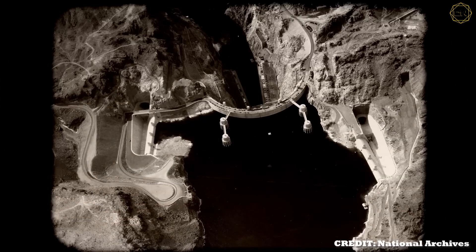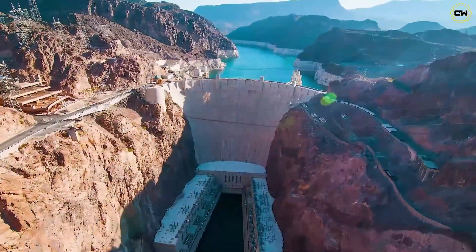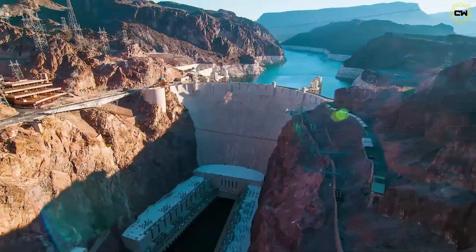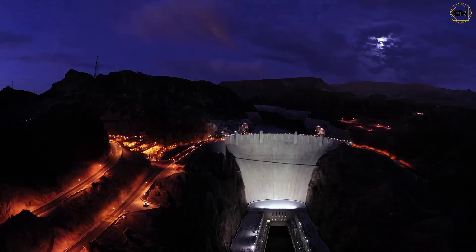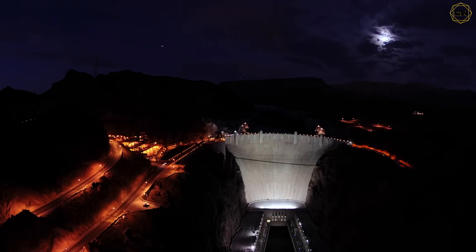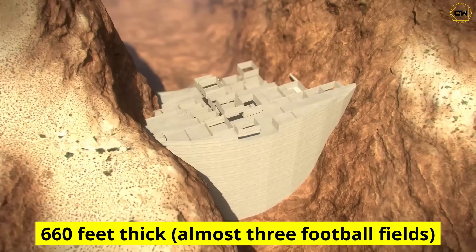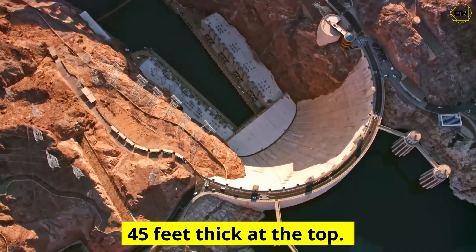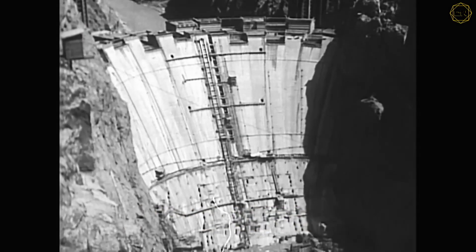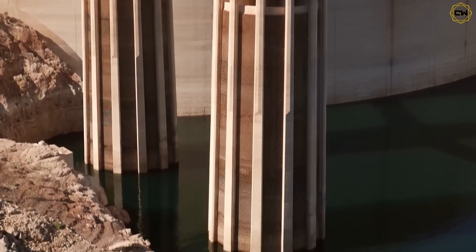The Hoover Dam's design is a lesson in physics. Instead of a straight wall, engineers built it as an arched concrete leviathan. This arched shape was genius — water pressure pushes against it, but the force is transferred into the canyon walls, making the structure naturally stronger the more the reservoir pushes on it. At its base, the dam is a whopping 660 feet thick — almost three football fields — tapering to 45 feet thick at the top. The result is a low center of gravity, like a pyramid, that anchors the dam solidly to the canyon.